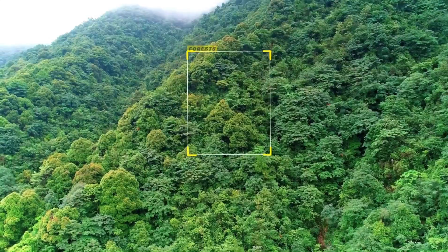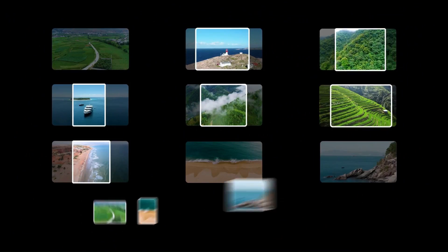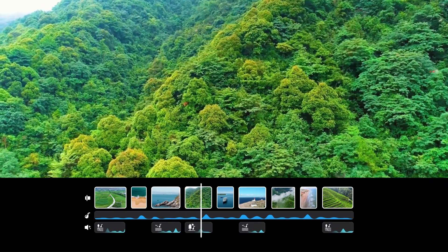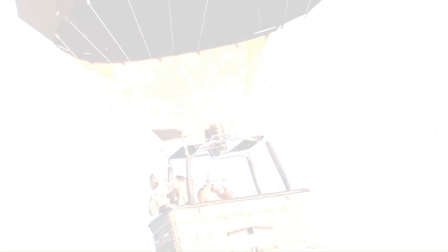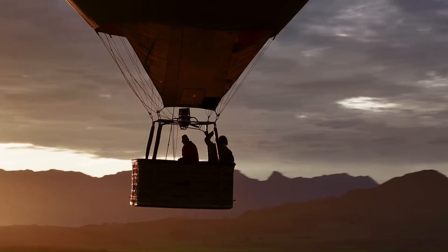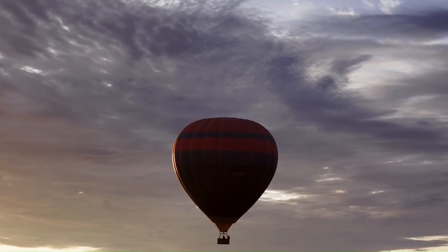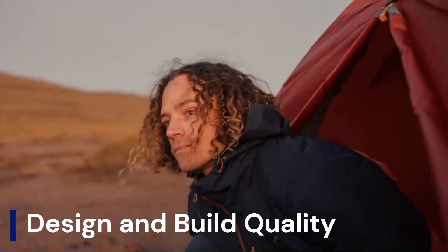In this video, we're diving into everything we know so far — leaks, specs, expected features, and what it all means for creators and pilots. Are we finally getting the perfect balance between power and portability? Will DJI raise the bar for cinematic aerial footage once again? We're breaking it all down so you can decide if it's worth the wait or just clever marketing. Stick around, hit that subscribe button, and let's explore the future of drones together.